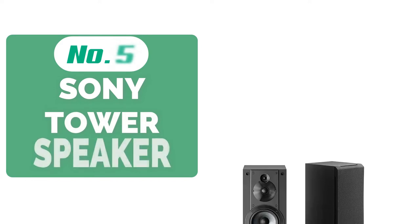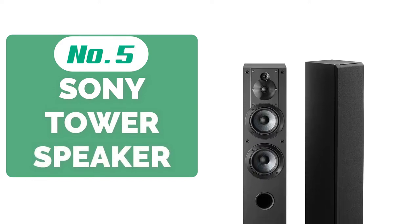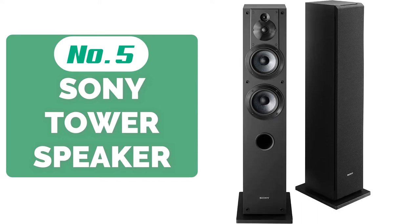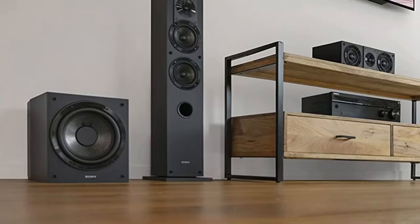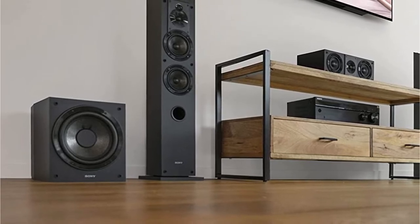Starting our list at number 5 is the Sony SSCS3 3-way tower speaker. It is a versatile 3-way floor standing tower speaker designed to deliver a real audio experience to customers. The kind of experience you receive is unprecedented and has never been enjoyed by any other model.